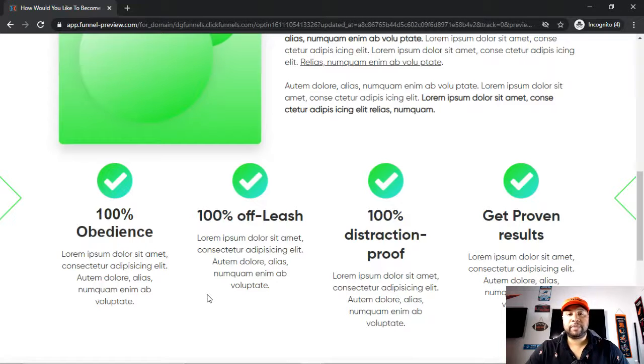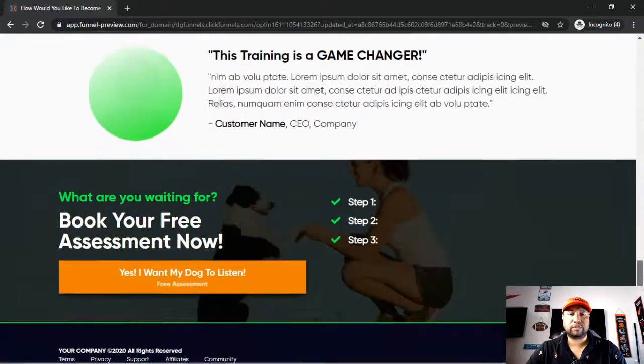One of the newer things I've been seeing on landing pages, especially for service businesses, are the steps — what does it take, what do they have to do to get what you're offering? For example: step one, click the button; step two, put in the email; step three, get a quote. Or: step one, get a quote; step two, we come out; step three, sit back and relax while we complete the service. Including those steps helps people have the right expectation, and once that expectation is set they're more likely to move forward and take the action you want.